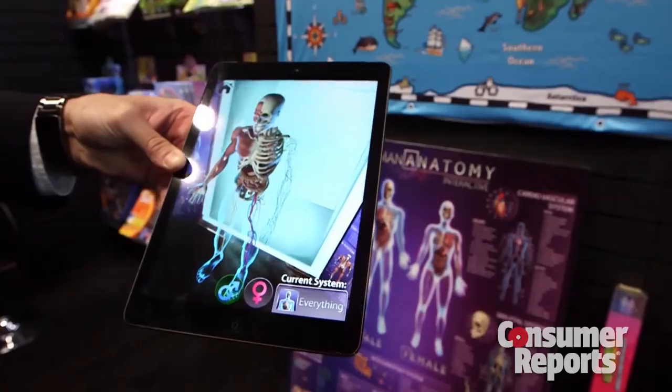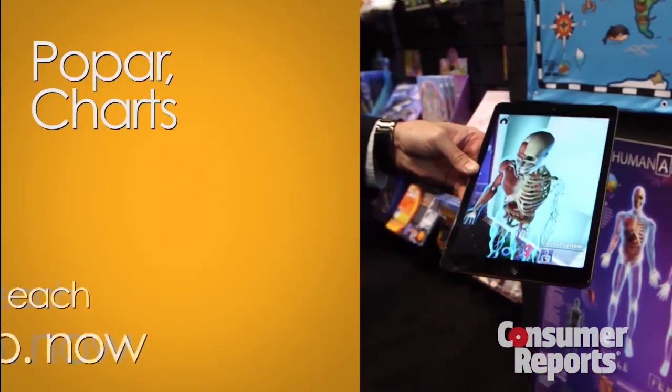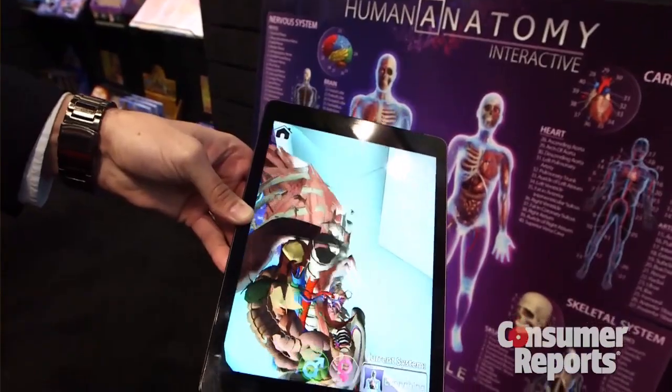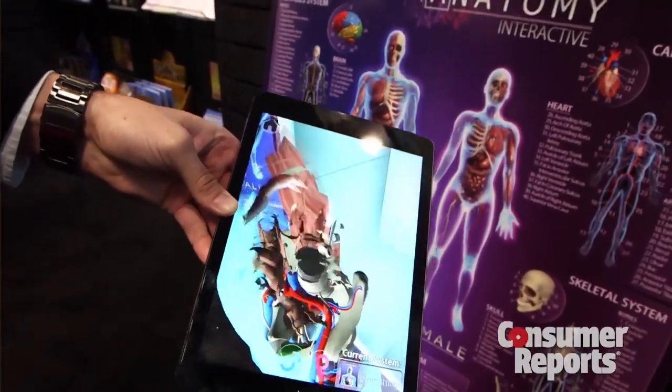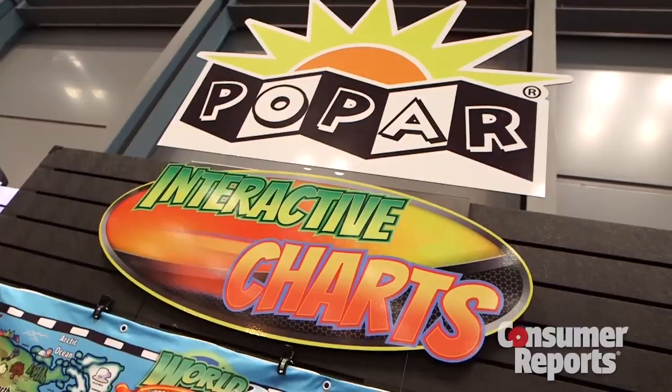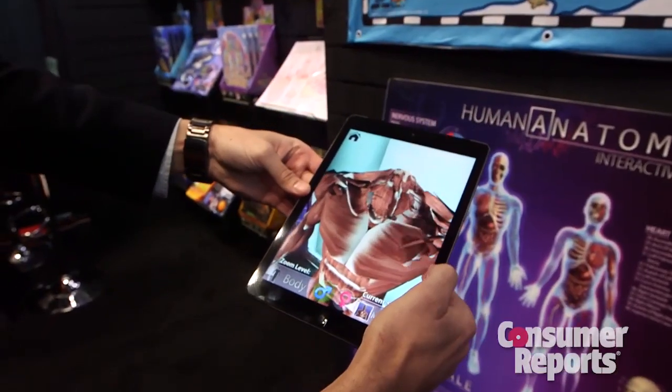Augmented reality is a technology that takes a flat picture or chart image and makes it a three-dimensional image on your smart device. You can move it around, it can be animated and give you more information. Hopar does augmented reality better than almost anyone we've seen.